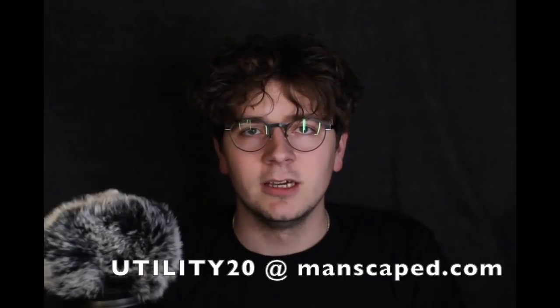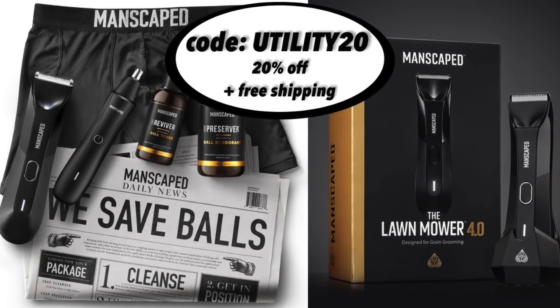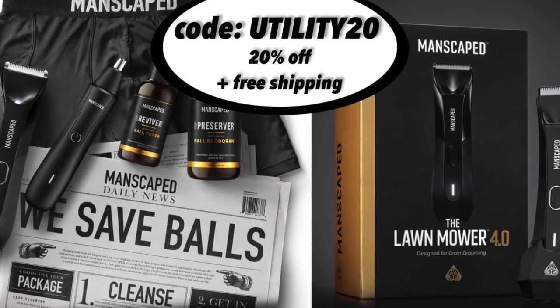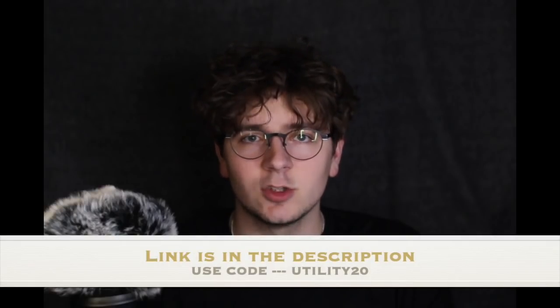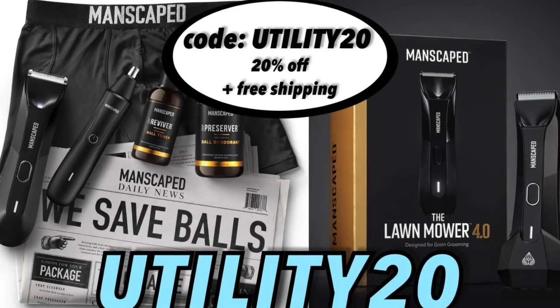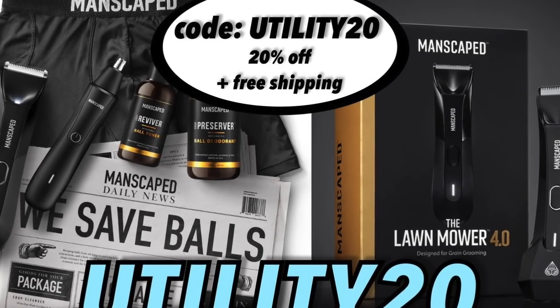I love wearing all of Manscaped's products and you should check them out using code UTILITY20 on manscaped.com. This is specifically for our viewers here at Utility Sports — 20% off plus free worldwide shipping when you use the code UTILITY20 at manscaped.com. Unlock your confidence and always use the right tools for the job with Manscaped.